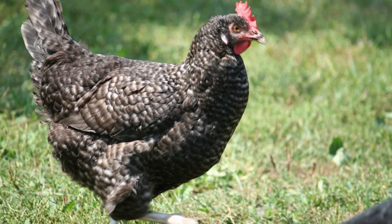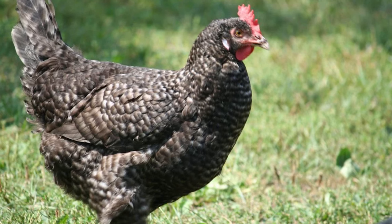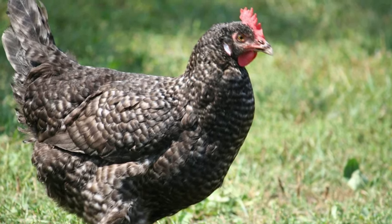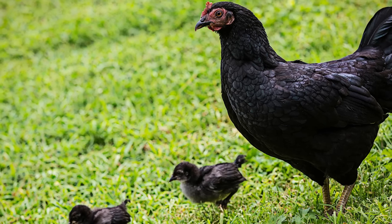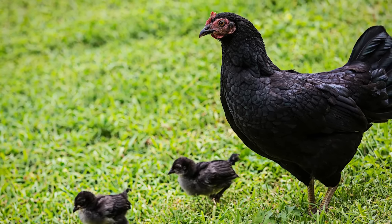This breed is known for its dark coloured eggs, but what makes it even more popular amongst breeders is the fact that it is so rare to come by in the first place. If you do want to get your hands on one, you will need to know more than a handful of stuff about it so that you don't end up mistreating it. So in this video we decided to give you a brief rundown of everything you need to know about this breed to begin with.